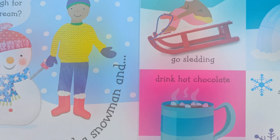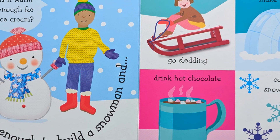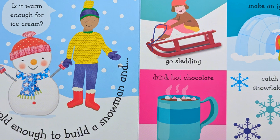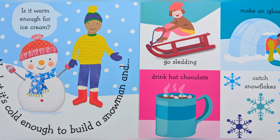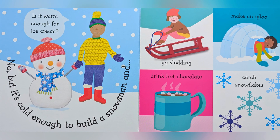Deer searching for food. Is it warm enough for ice cream? No, but it is cold enough to build a snowman, go sledding, make an igloo, drink hot chocolate, catch snowflakes.